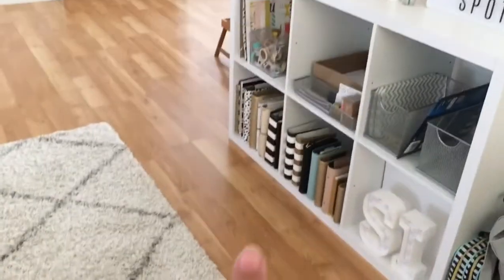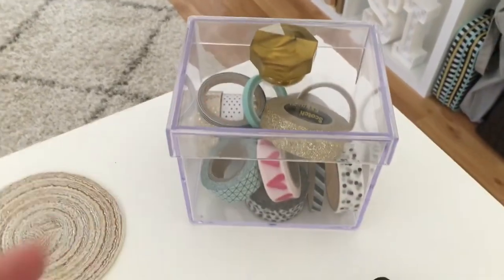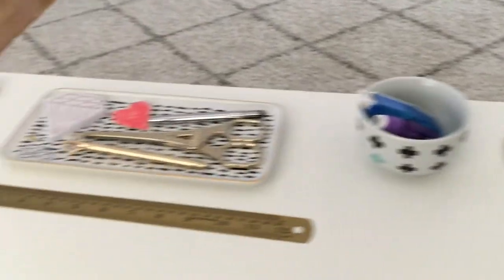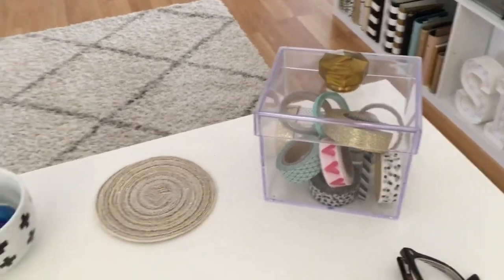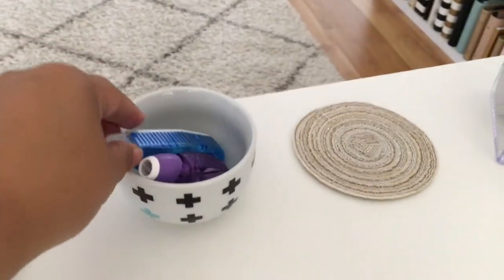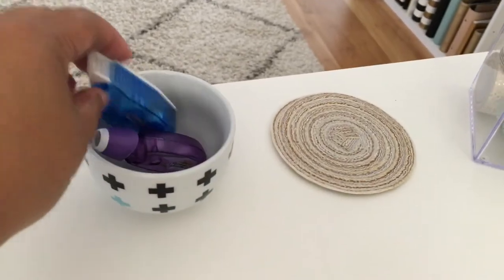Here is a smaller version of that — also from Heidi Swapp — little acrylic boxes. This one I hold my favorite washi that I use all the time. And then here on my desk, I like to keep it pretty clean but I keep my favorite stuff and the things I use most often. My favorite washi here, this cup is from Target.